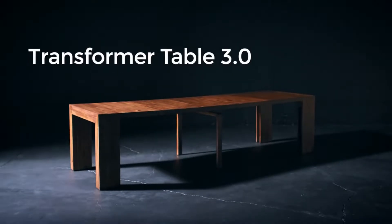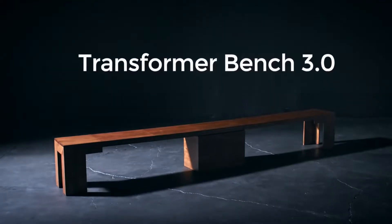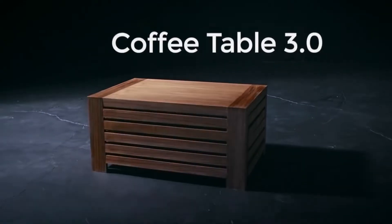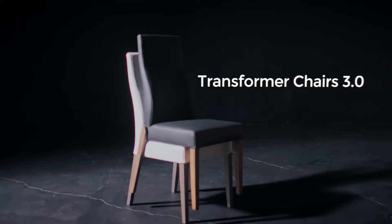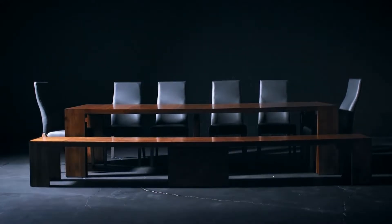The Transformer Table — the only table you'll ever need. The Transformer Bench — the ultimate seating arrangement. The Coffee Table panel storage unit. And finally, our stackable Transformer Chairs. This new collection is designed from the ground up to be the most versatile furniture on the planet.